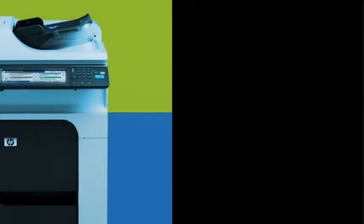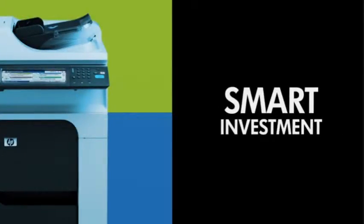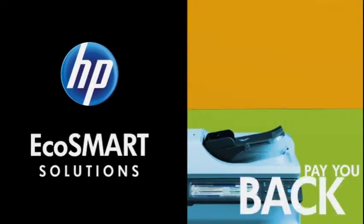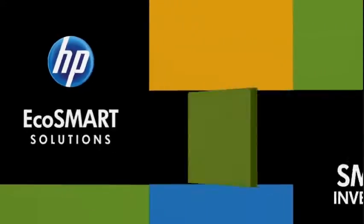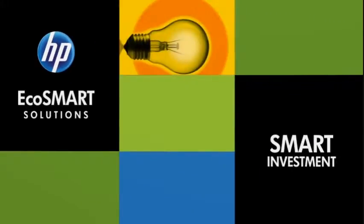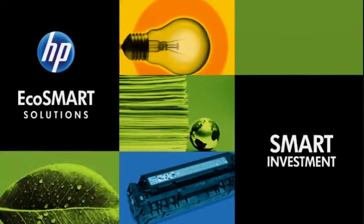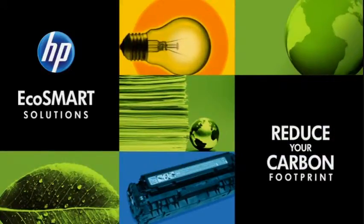Buying HP LaserJet printers and MFPs is a smart investment for your business. HP EcoSmart printing solutions pay you back by helping you save money all year long on energy, paper, and toner. Not only that, they can help you conserve resources and reduce your company's carbon footprint.